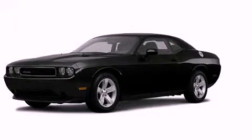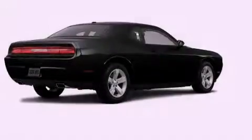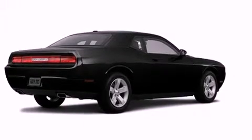This is a brand new 2012 Dodge Challenger. Enjoy the road. It features a 3.6 liter 6-cylinder engine and an automatic transmission.